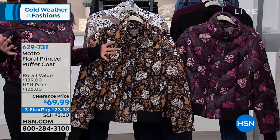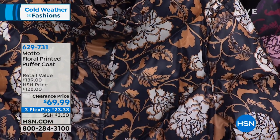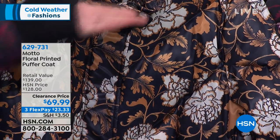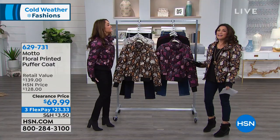In trends right now, big puffer coats are really in, but are they really wearable? Do you really want to wear that every day? Try putting your purse over that — it's not practical.